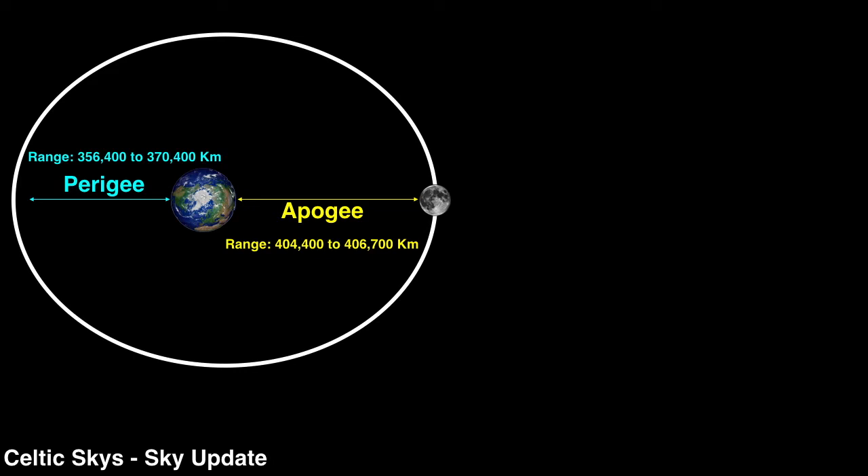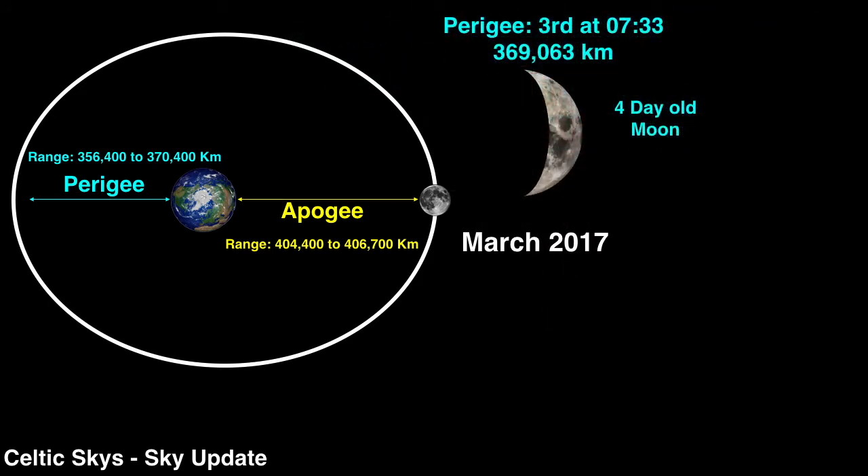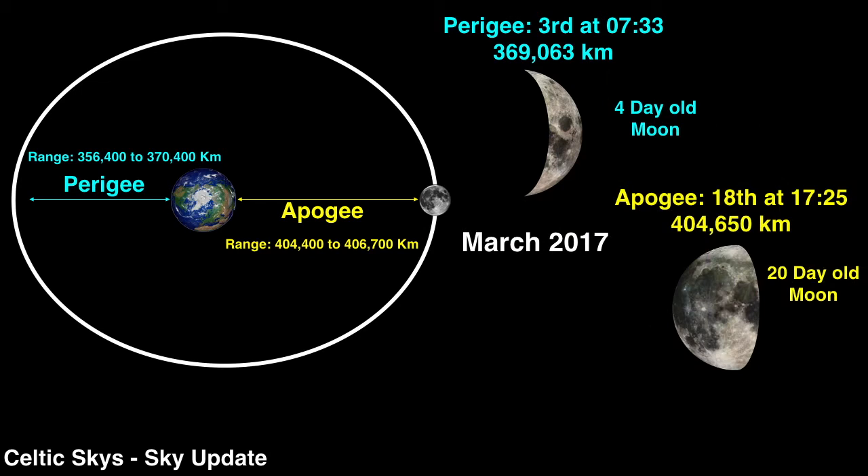Since the orbit of the moon is elliptical in shape, the distance between the earth and moon is varying constantly. The point on the orbit where it is closest to the earth is known as the point of perigee, and the point it is furthest from the earth is called the point of apogee. In March the moon will reach the point of perigee on the 3rd, a little after half seven in the morning, when it will be a little over 369,000 kilometers from the earth. On the 18th the moon will reach the point of apogee when the 20-day-old moon will be 404,650 kilometers from the earth.